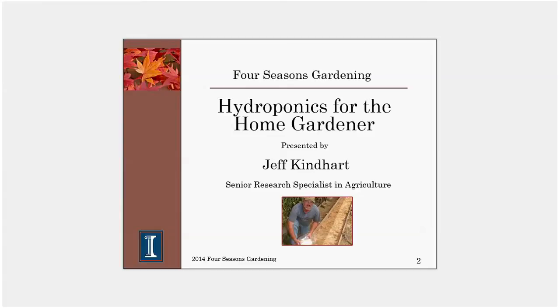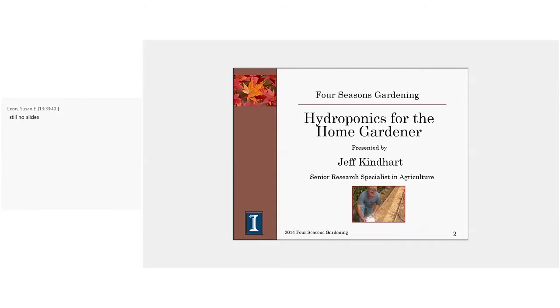I should give a little bit of detail about myself. My name is Jeff Kynard. I'm a senior research specialist with the Department of Crop Sciences at the University of Illinois. I have worked for the U of I since 1990 as a horticulturist and I am housed at the Dixon Springs Ag Center, an experiment station 30 miles north of Paducah, Kentucky. I typically work with people in the southern third of the state, although I have responsibility for commercial horticulture all over the state.